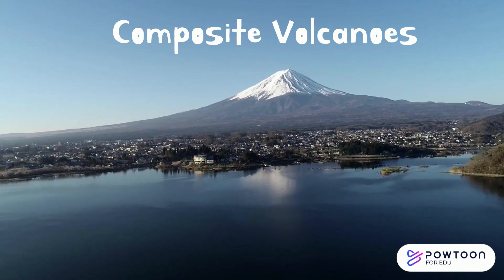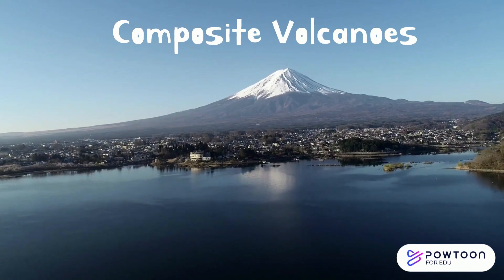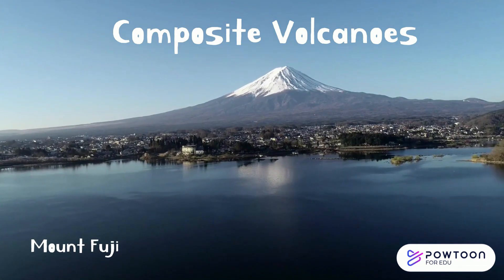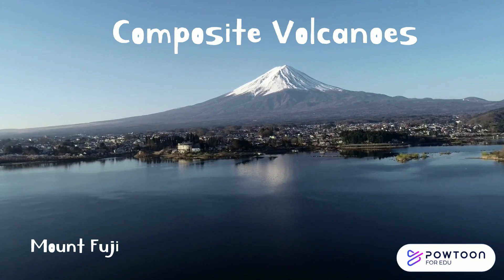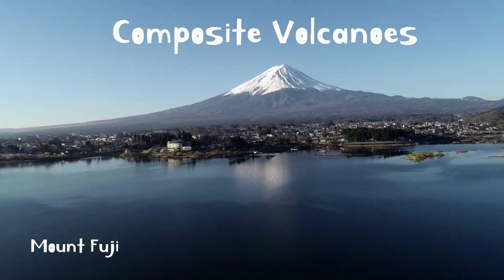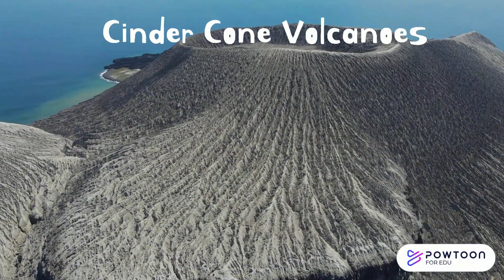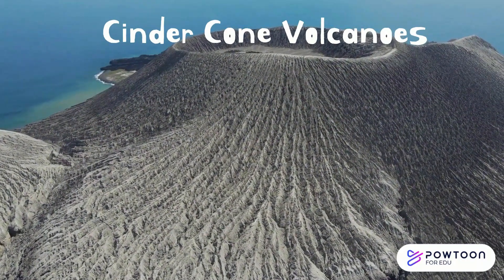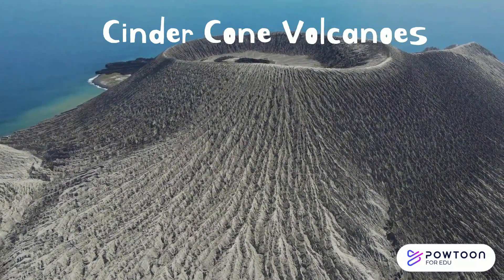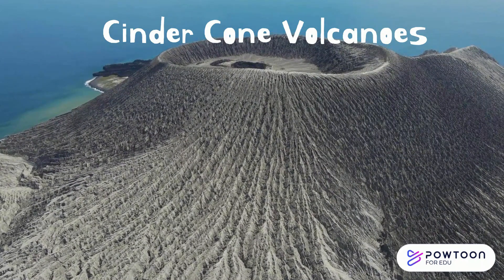Composite volcanoes, also known as strata volcanoes, are tall, steep-sided mountains that are formed by alternating layers of lava and ash, such as Mount Fuji in Japan. Cinder cone volcanoes are steep, cone-shaped mountains that are formed by ash and cinder ejected from the volcano's crater.